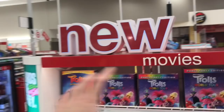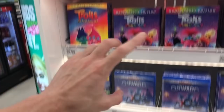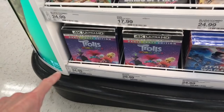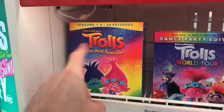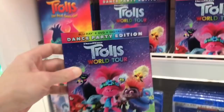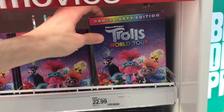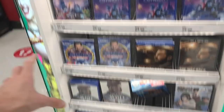Over here they do have the new stuff out, but I don't see the exclusive edition of Trolls World Tour — I'll have to head over to the actual section. Some of the stuff is in the wrong spot. The 4K version is $29.99, and the Blu-ray DVD combo pack is $26.99, then the DVD is $22.99.